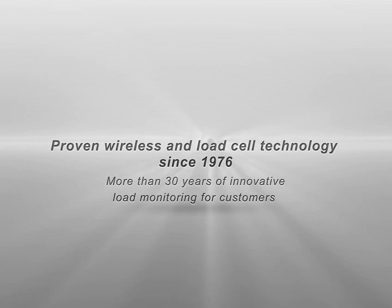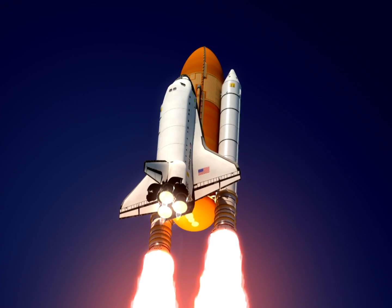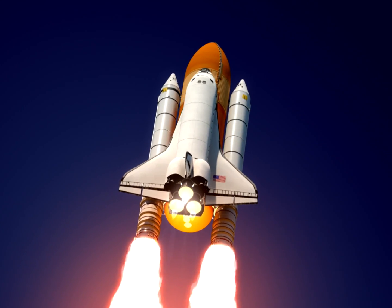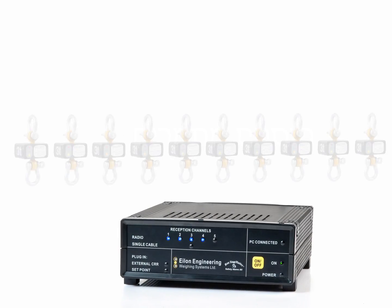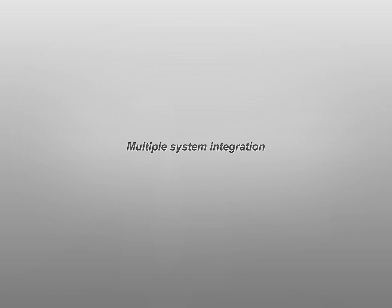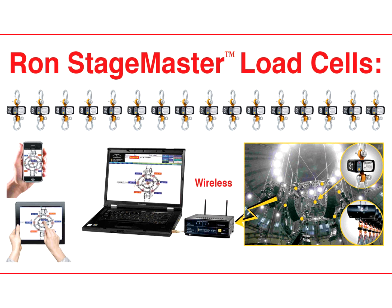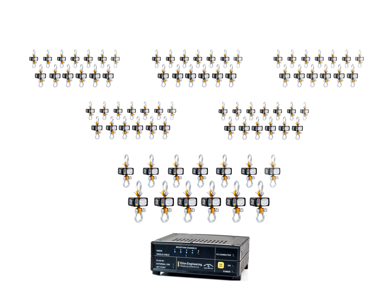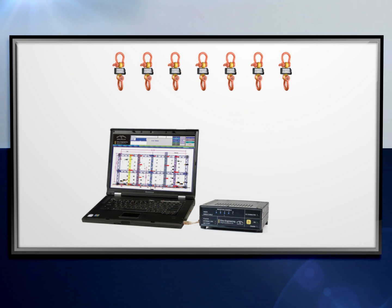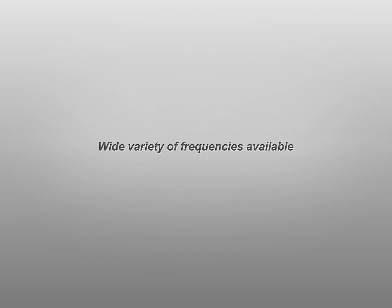The system is built on proven wireless and load cell technology since 1976, with more than 30 years of innovative load monitoring for customers including major Fortune 500 aerospace companies and the largest venues and world tours. Flexibility and expandability: the system is easily expandable by simply adding more load cells. Multiple RON StageMaster users can combine their load cells into one system, and one large system can be split into several smaller systems. Both wired and wireless load cells in various capacities and types — Hoist Integrated and Alon Classic — can be used together, with a wide variety of frequencies available to suit various environmental conditions.